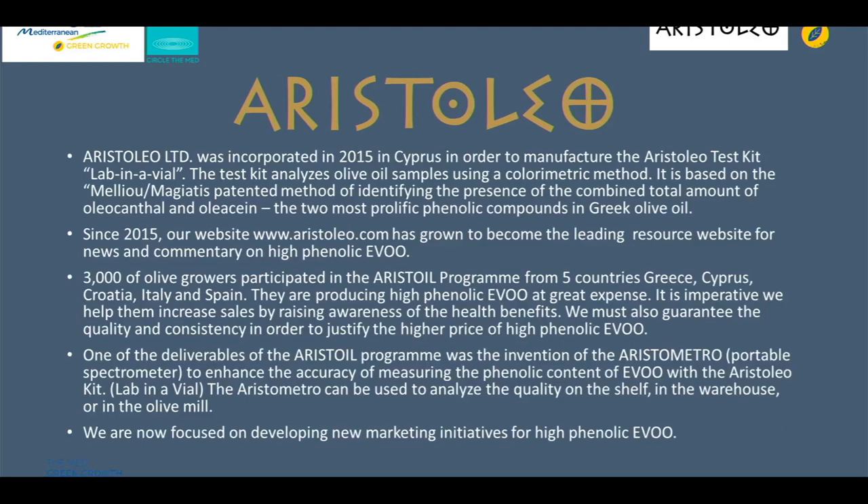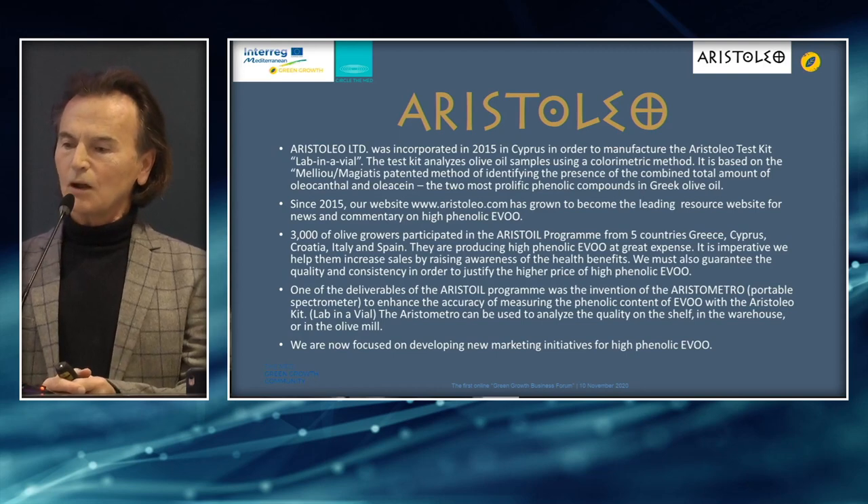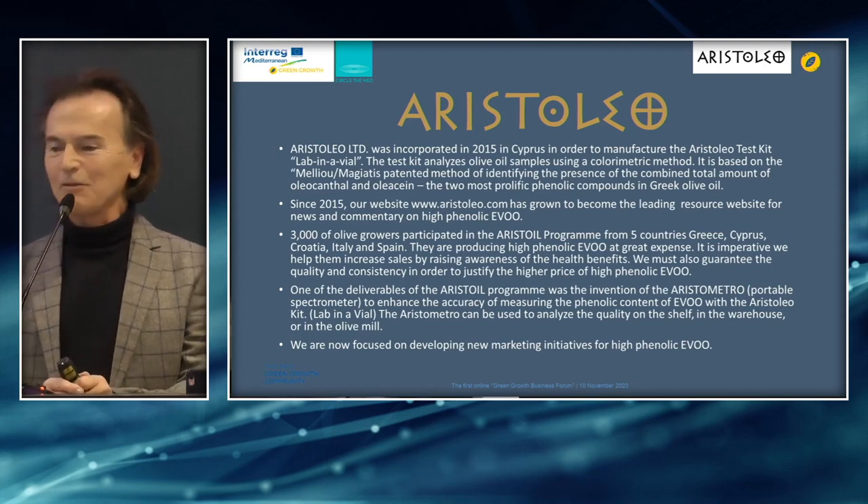Aristoleo Limited was incorporated in 2015 in Cyprus in order to manufacture the Aristoleo test kit, which is more commonly known as 'lab in the vial.' The test kit analyzes olive oil samples using a colorimetric method. It's based on the Melio Magiatis patented method of identifying the presence and combined total amount of oleacanthal and oleacin, two of the most prolific phenolic compounds in Greek olive oil. Since 2015, our website aristoleo.com has become one of the most popular leading resource websites for news and commentary on high-phenolic olive oil.